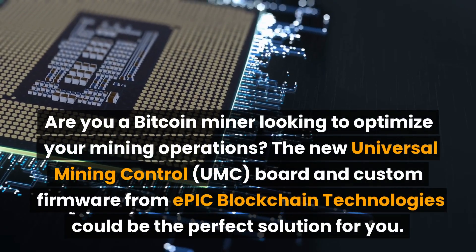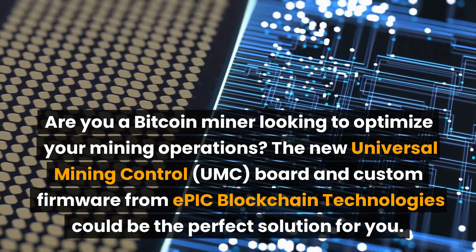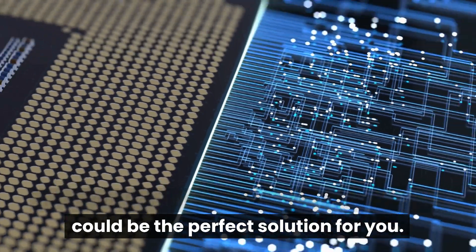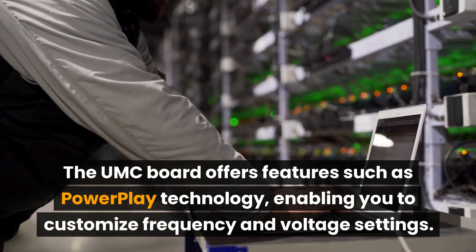Are you a bitcoin miner looking to optimize your mining operations? The new universal mining control board and custom firmware from Epic Blockchain Technologies could be the perfect solution for you. The universal mining control board offers features such as: